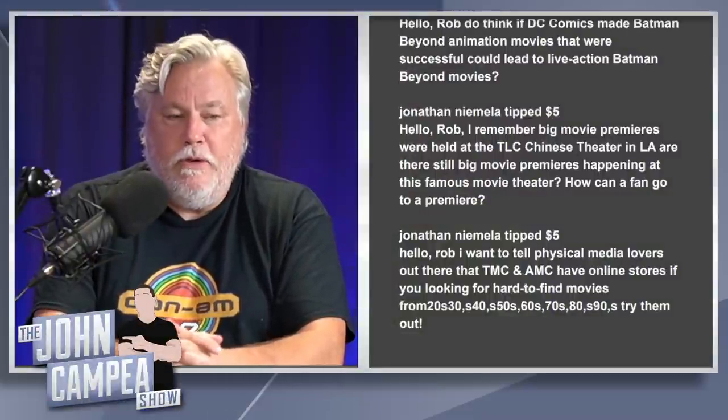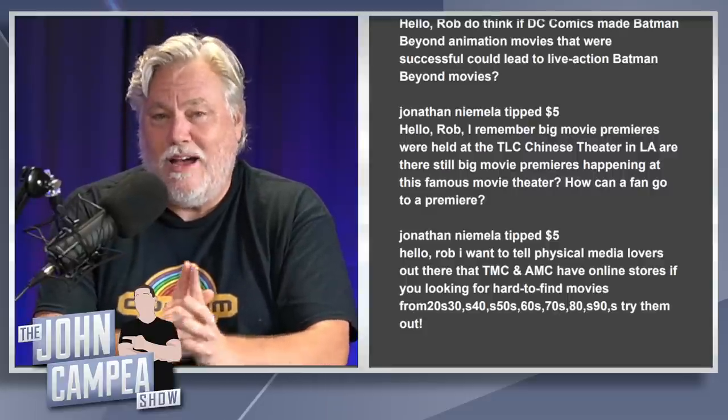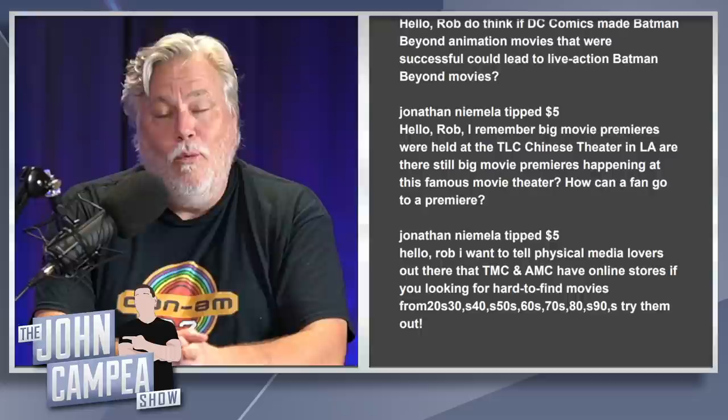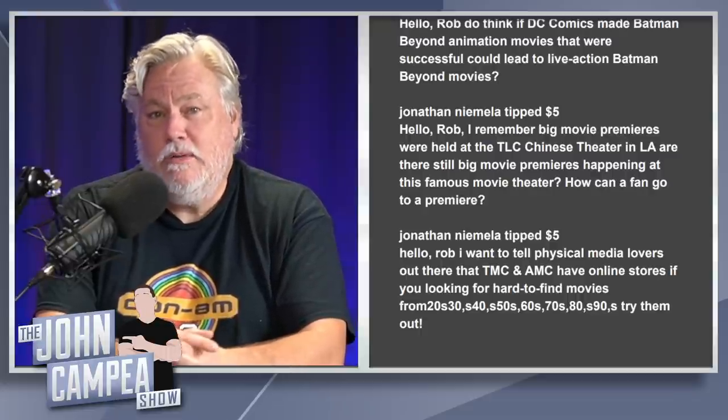Jonathan Namella asks about big movie premieres at the TCL Chinese Theatre and how a fan can attend. Hollywood premieres are industry events — the old adage is you have to know somebody. Beyond those who worked on the film and the stars, people from studios and press get invited, as well as friends of friends. You can't buy a ticket to one of those premieres. A lot of Marvel movies premiere at the Dolby Theater, the El Capitan, or the Chinese — they're fun to go to.